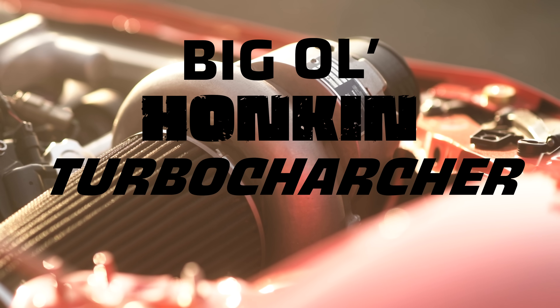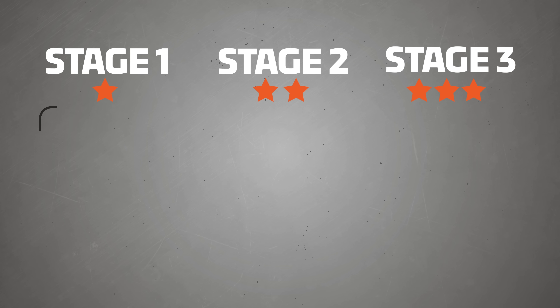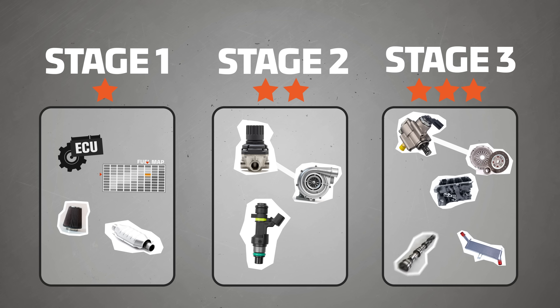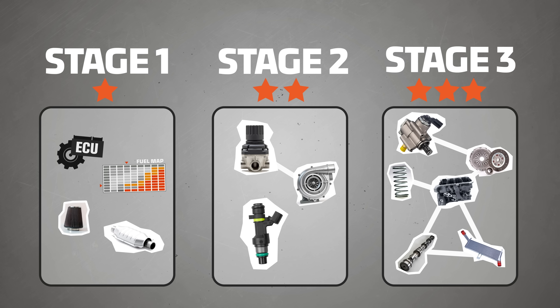The really extreme modifications like a super big honkin' turbocharger — those can be called stage three. If you add that upgrade and you don't do a bunch of the other necessary modifications, the car probably won't even run. Stage three is where you're really starting to hit the limits of street drivability. There isn't perfect agreement about which mods belong in which category, but nearly everyone can agree that a Garrett G42 turbo, capable of over a thousand horsepower, couldn't possibly be a stage one mod.